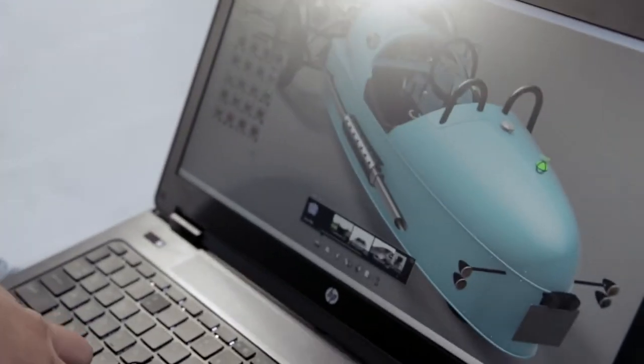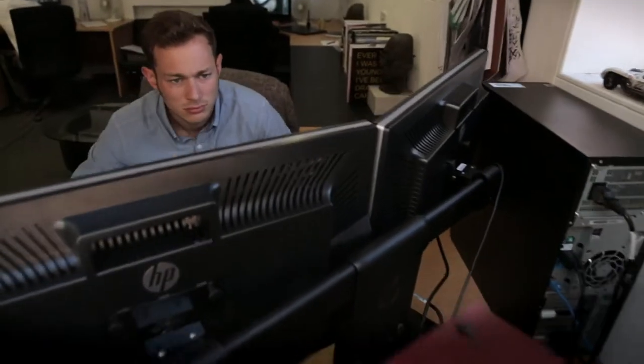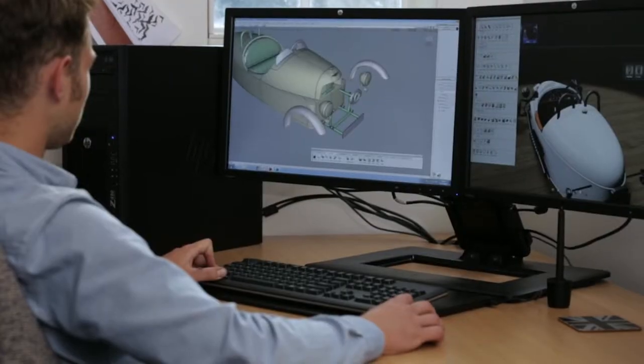With the help of Autodesk and HP, we can afford to have designers and engineers who are using the very latest equipment to actually create a car in virtual reality. It's allowed a small company like Morgan to pitch way above its weight.